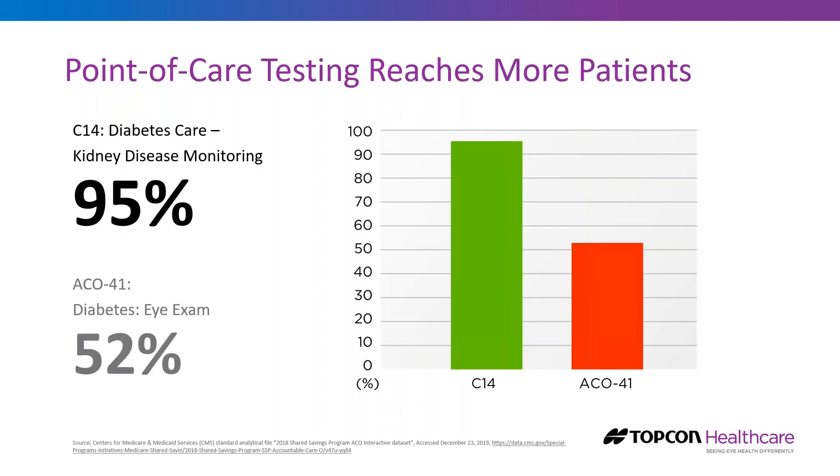Looking at STAR ratings data, 95% of diabetics in the Medicare Advantage program were screened or monitored for kidney disease. Nobody's saying we value kidneys more than eyes — most patients value their eyes more than anything else. But this illustrates different workflows: kidney disease monitoring is typically done at the point of care or at a nephrologist's office, while diabetes eye exams are typically referred out, introducing barriers to care.